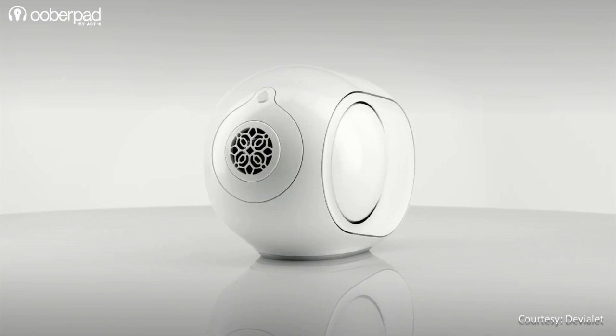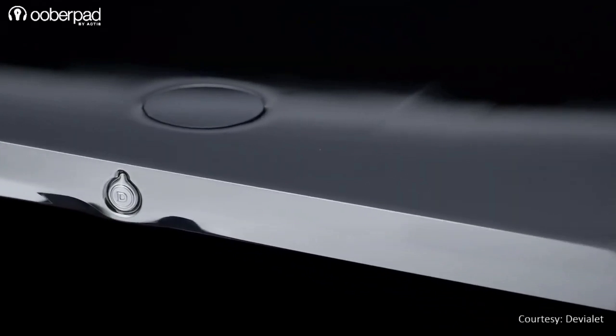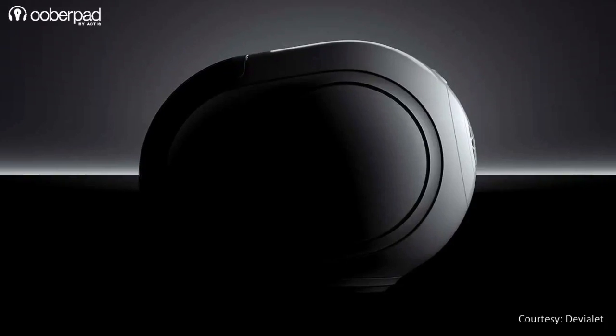Experience the ultimate high-end sound thanks to wireless Devillet Phantom speakers and the expert pro audiophile systems. Now, let's look at the Devillet Phantom Theatre Speakers.